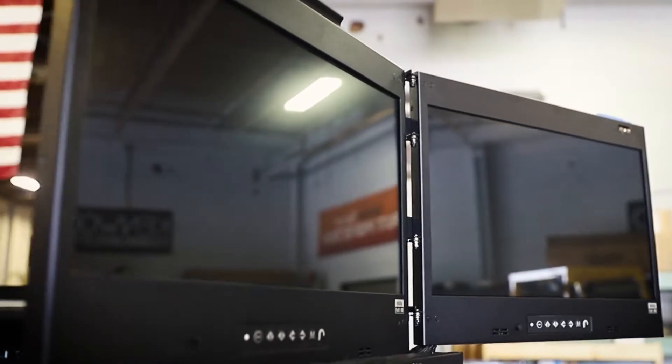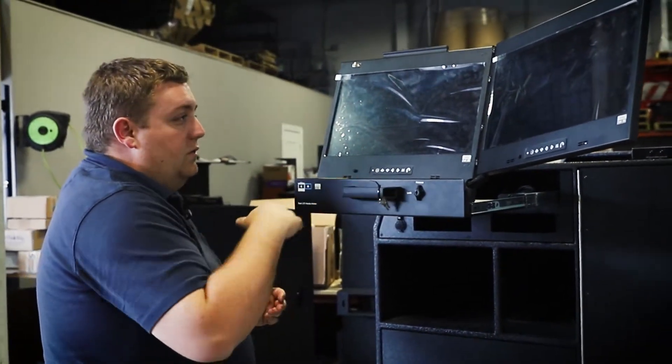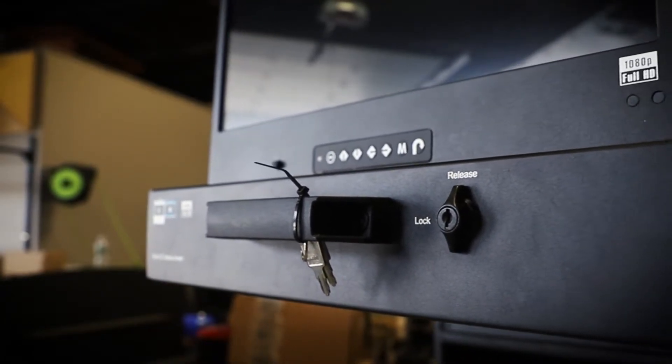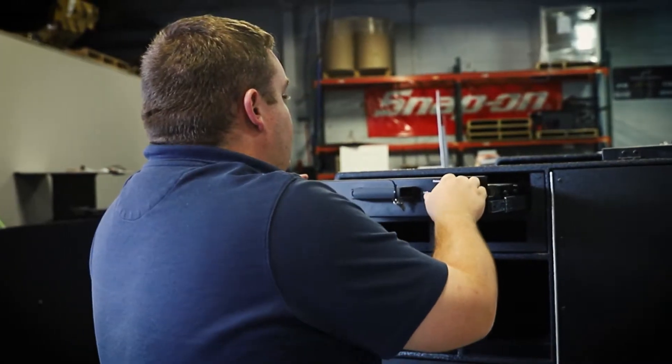Each monitor has two inputs, so you can have individual control over what you're seeing on either monitor. It's 12-volt powered, so no need for an inverter. Tucks away nicely inside the door.